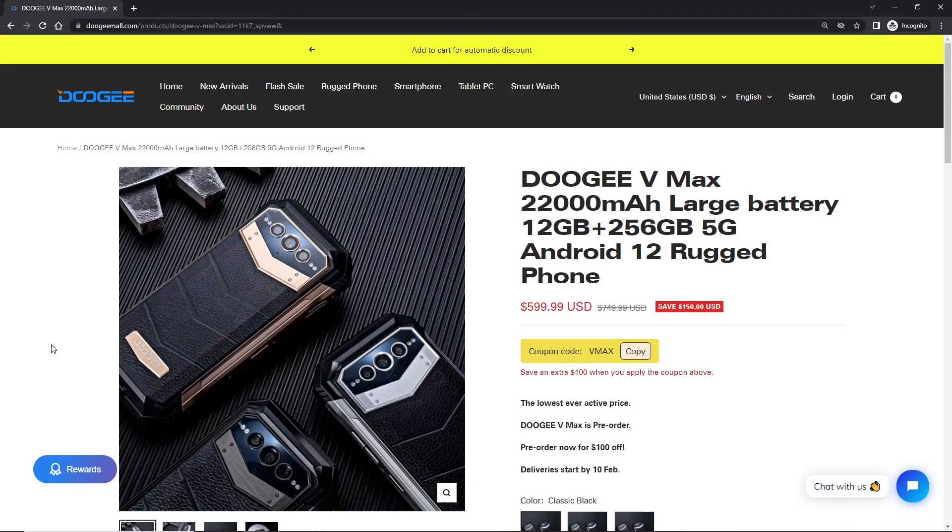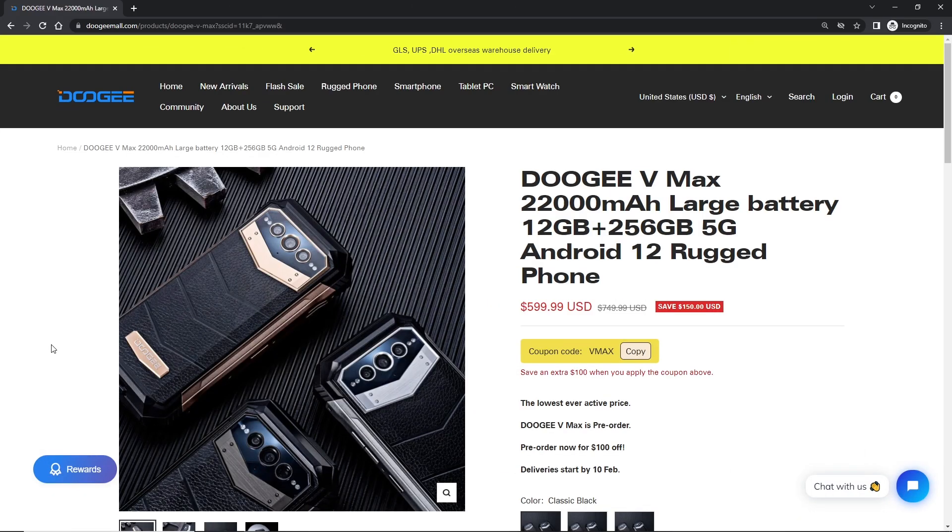But is the 22,000 mAh battery just a scam? Does the VMAX actually perform worse than phones with less battery capacity? The answer is yes — maybe. And we will get to that in a bit. First, let's talk about everything that we do know about the new Doogee VMAX.